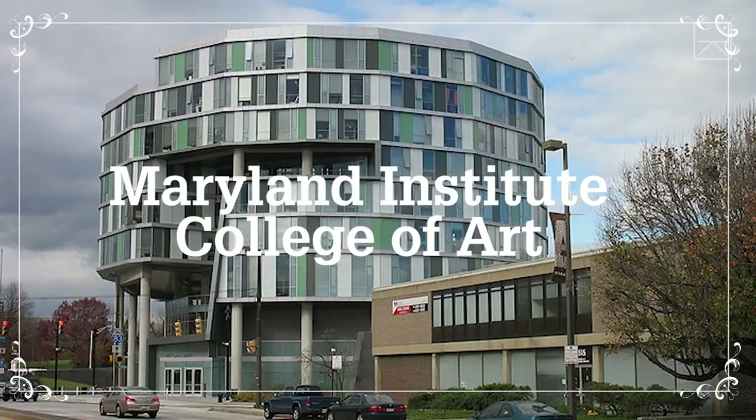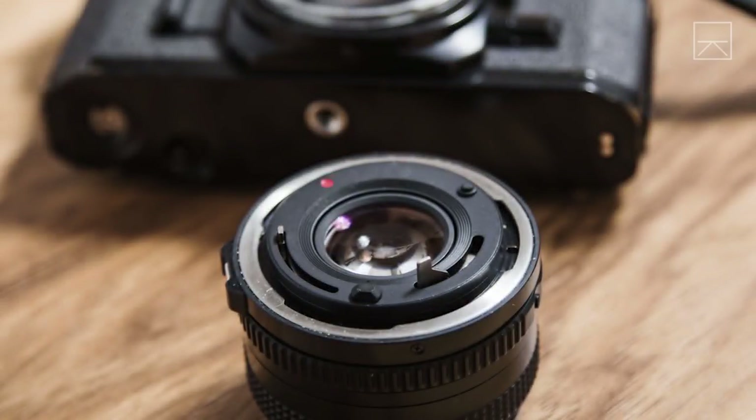Hi, my name is Alexander Heilner. I'm a photographer and an artist living in Baltimore, Maryland. I teach at the Maryland Institute College of Art, or MICA, where I'm a professor of photography and digital imaging.